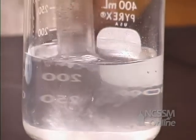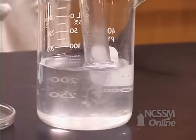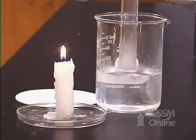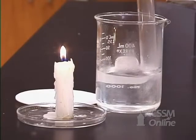We can again test that hydrogen gas is being produced by this single displacement reaction, by trapping the gas and testing its flammability.